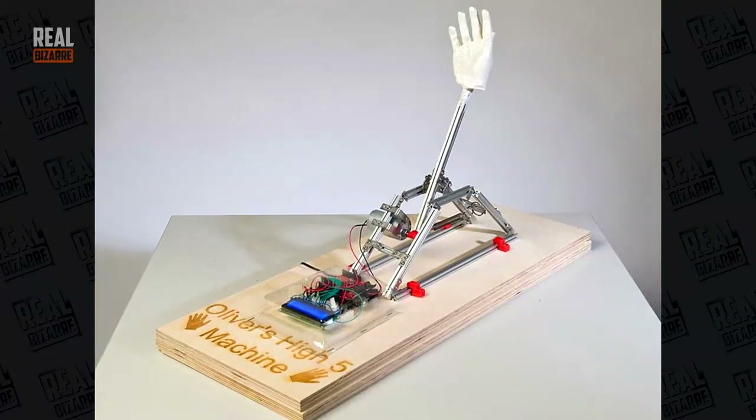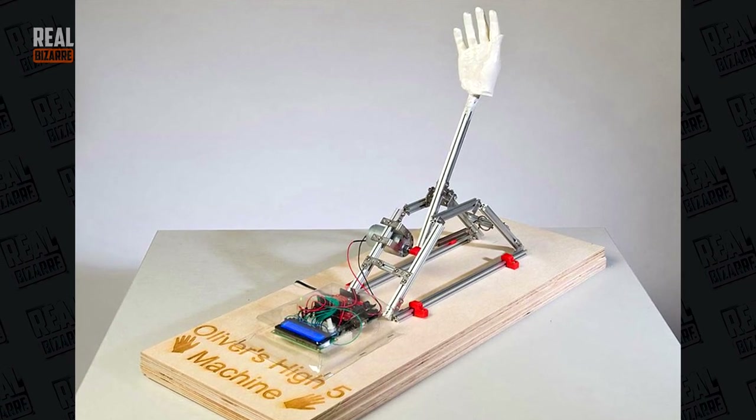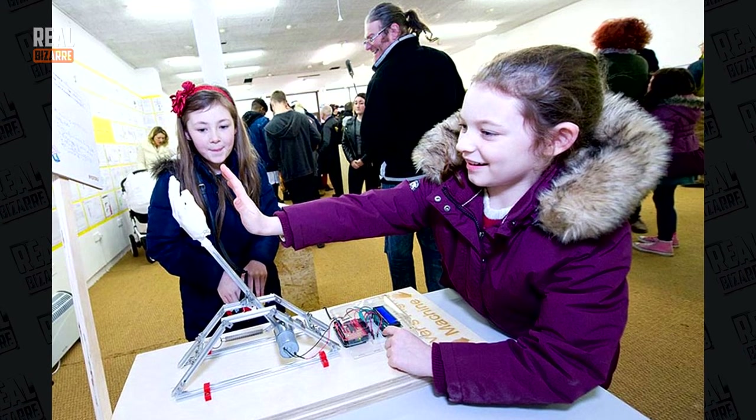6-year-old Oliver built a high-five machine. If there's no one to give you a high-five, get yourself Oliver's new gizmo and give and receive high-fives whenever you want.